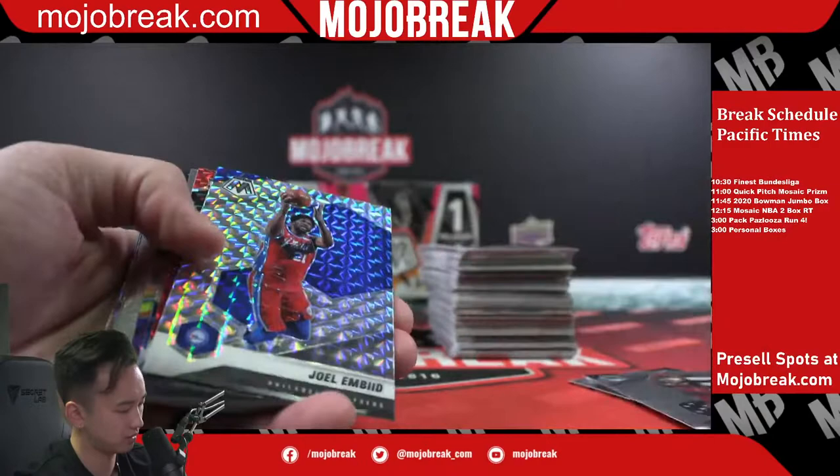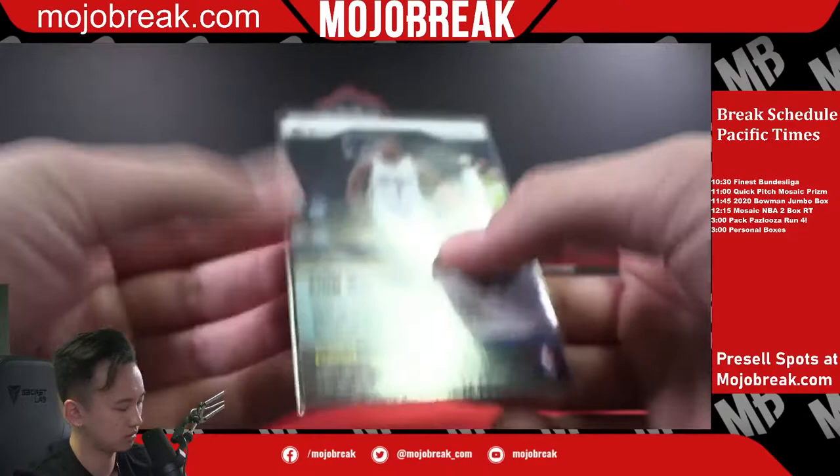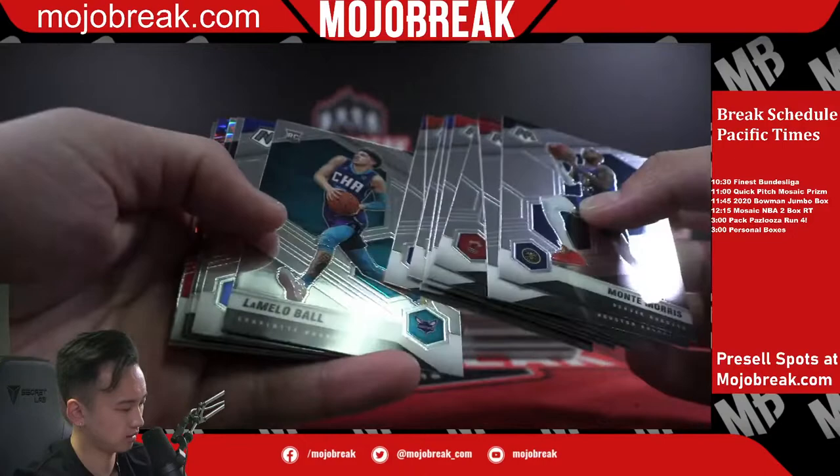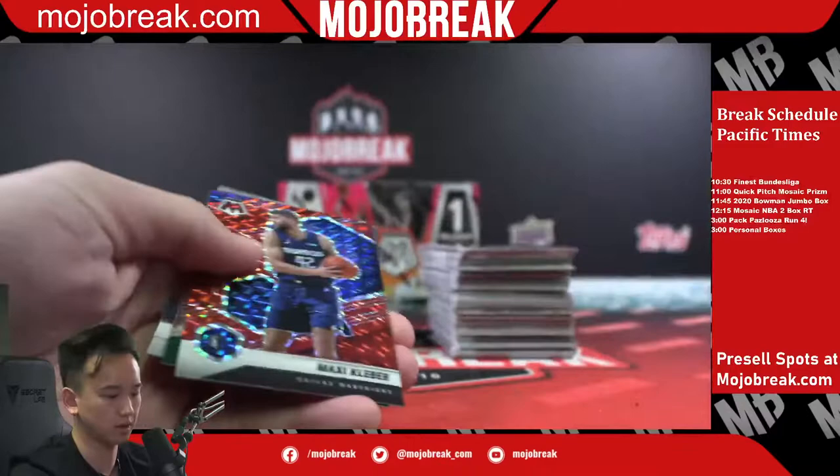Magic silver mosaic of Joel Embiid. A red of Reggie Perry for the Nets. Center stage — that's a Zion Williamson center stage, that's a nice card. LaMelo! There you go, nice LaMelo rookie for the Hornets.